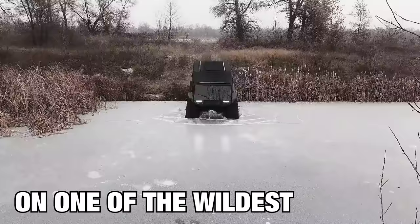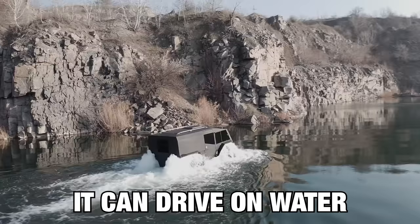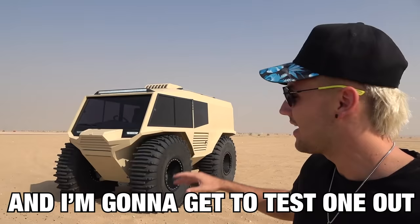I got my hands on one of the wildest vehicles in the world. It can drive on sand, it can drive on water, it can drive over all terrain, and I'm gonna get to test one out. This is the Atlas.